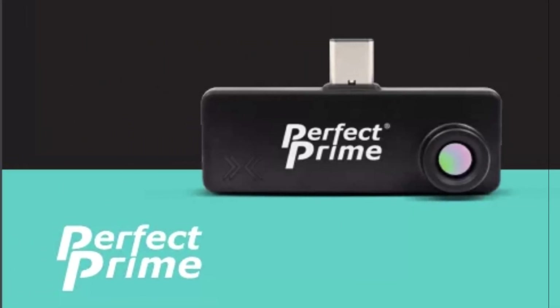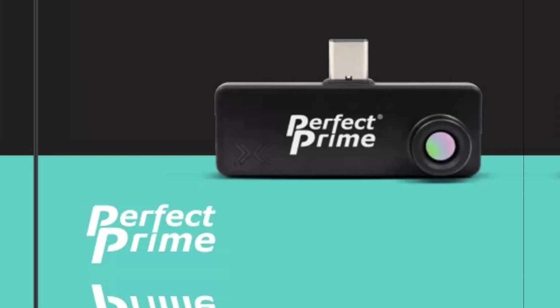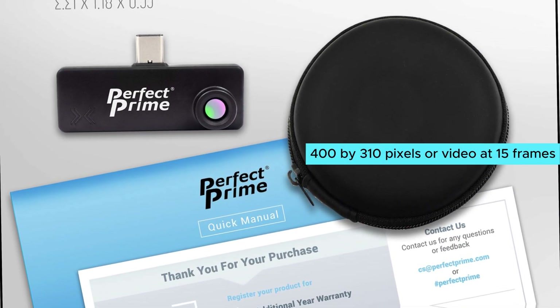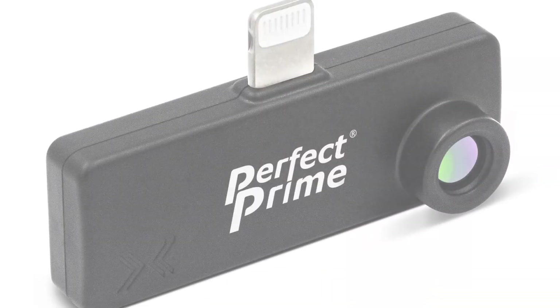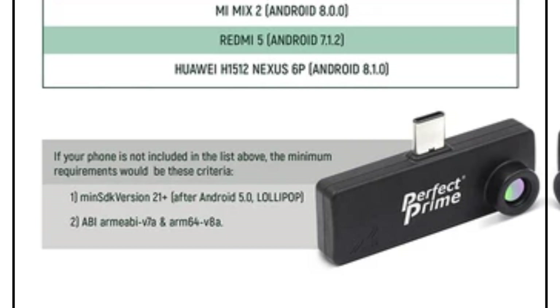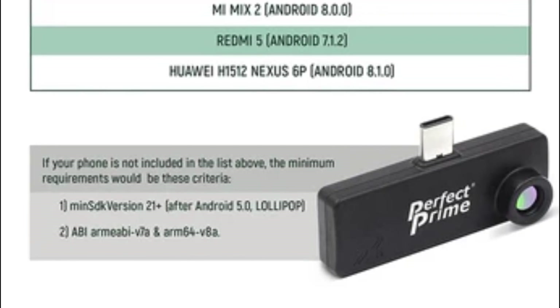The Senxor Pro Viewer app is your go-to companion, available on iOS and Android. It has a clean interface showing high and low temperatures within view, making it quite user-friendly. Capture stills scaled to 400 by 310 pixels or video at 15 frames per second. The app's average mode smooths out grainy footage, delivering cleaner images.